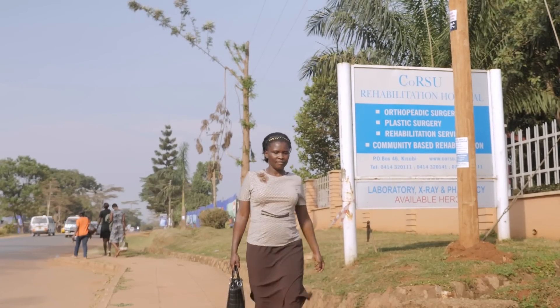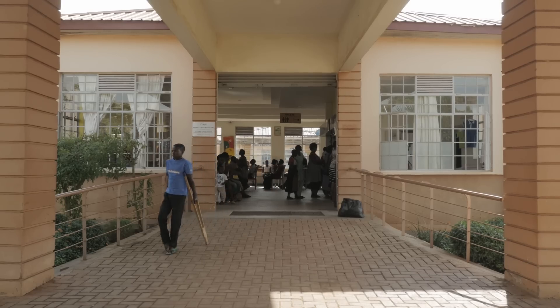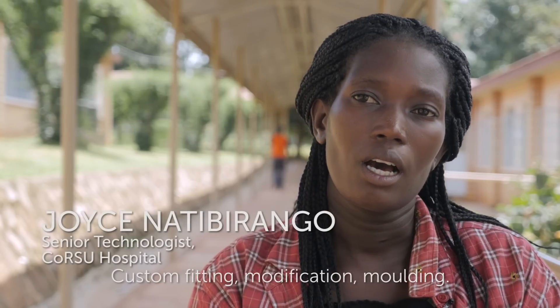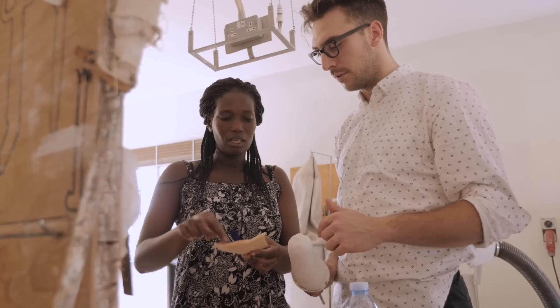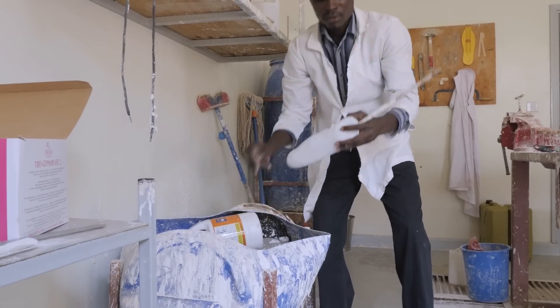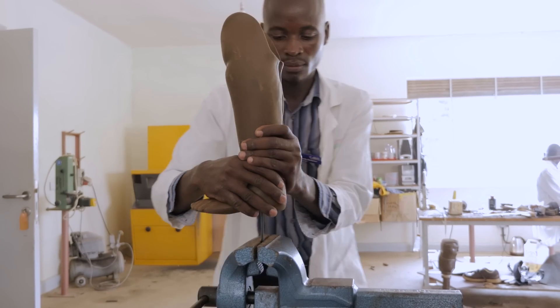At Korsu Hospital, one of the challenges we have is the length of time it takes a technician to produce a prosthetic device. It's a long procedure — custom fitting, modification, molding — and you have to really concentrate. Given that the manual process of creating a prosthetic takes up to a week, that means each prosthetist is taking one week to build one prosthetic. That means there are only about 12 prosthetics being made per week in the entire country of Uganda.